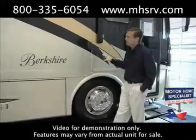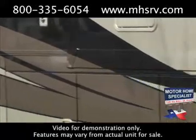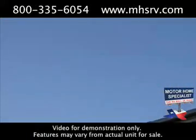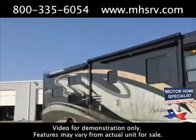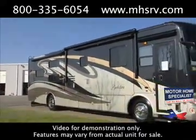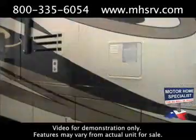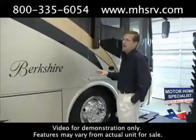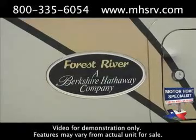You're also going to find features like the vacuum bonded sidewalls, and all new for 2010 is the really high-end paint job that this coach features. For the first time, the Berkshire has a double clear coated paint job with a high polish finish. It really adds a tremendous amount of value to the coach and a far superior look to previous year model Berkshires.